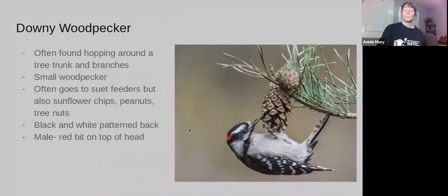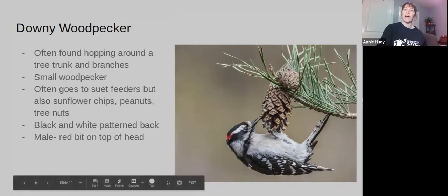Downy Woodpeckers are the smallest type of woodpecker. You're going to see these hopping around on tree trunks and branches. They go to suet feeders and have a really pretty black and white pattern on their back. The males have a little bit of red on the tops of their heads, but the females do not.